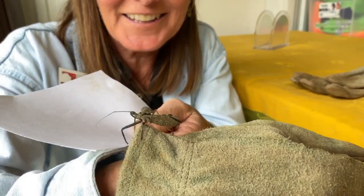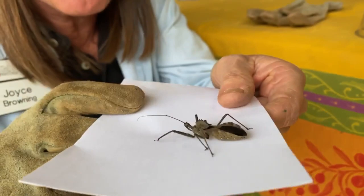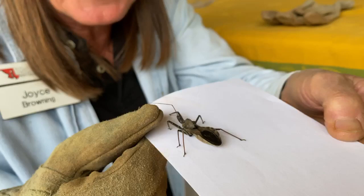Hey, Master Gardeners. Look what I found in the shed. It's an assassin bug. And in case you don't know, these guys have a pretty ferocious bite. They have a strong beak on them. This is a super great predatory insect for your garden.